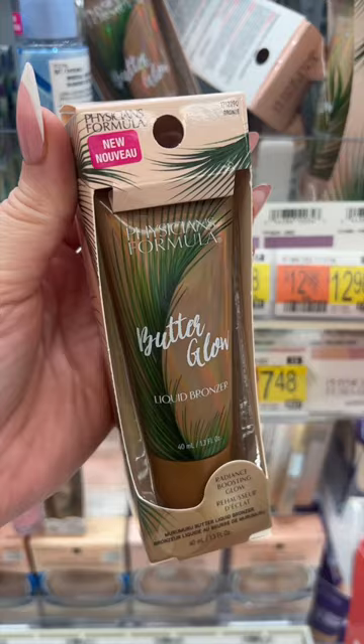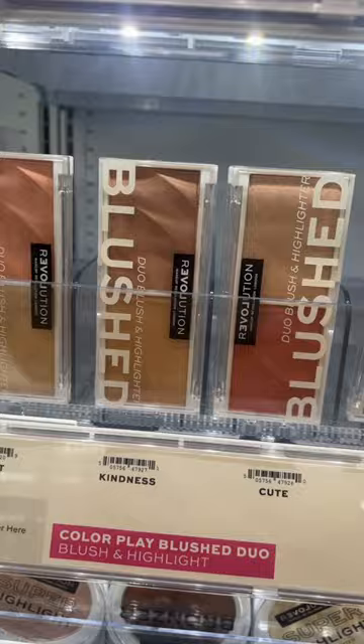And last but certainly not least, these $2.99 Blush Duos from Relove by Revolution are insanely good. They give such a pretty glow. My favorite is the shade Sweet.